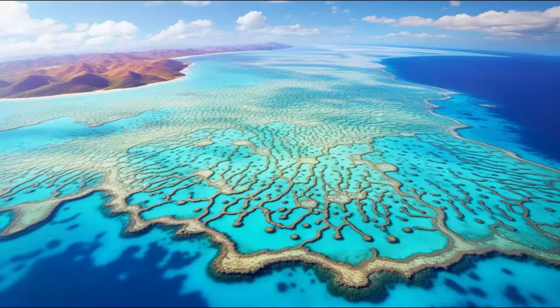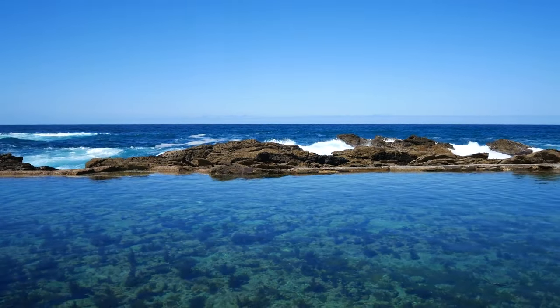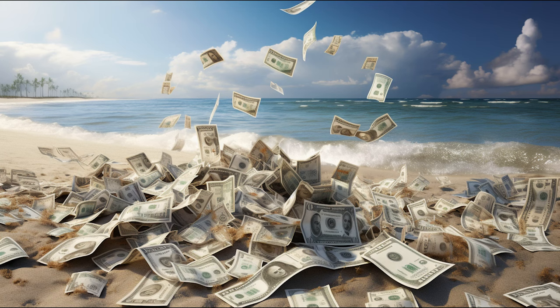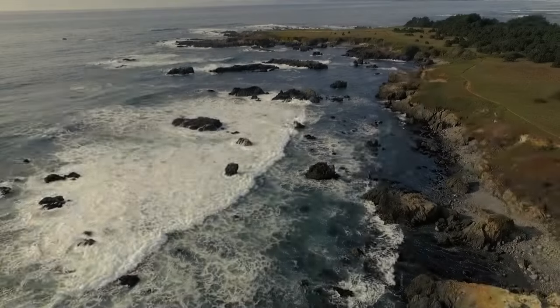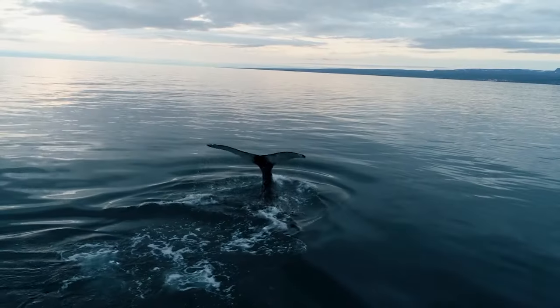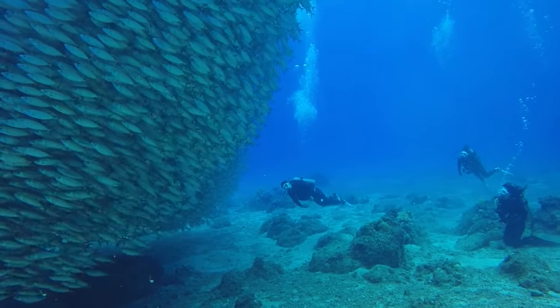The Great Barrier Reef is a treasure of our planet that we cannot afford to lose. It provides countless benefits for humans and nature alike. It supports tourism and fisheries industries that generate over $6 billion for Australia's economy every year. It protects coastal communities from erosion and flooding by absorbing wave energy, contributes to global biodiversity by hosting a quarter of all marine species, and inspires awe and wonder in millions of people.